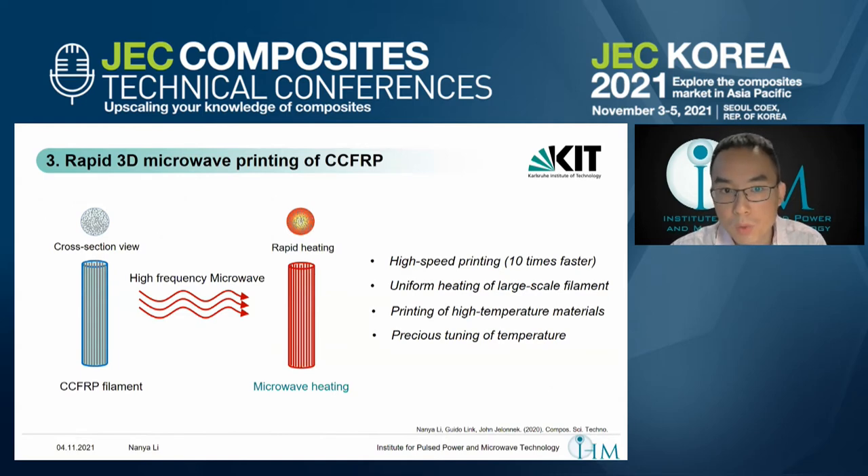Why do we want to use microwave technology for this 3D printing process? When we introduce continuous carbon fiber into the polymer matrix, it totally changes the printing principle. With conventional heating, heat transfer depends entirely on the thermal conductivity of the materials — heat always transfers from the outside to the inside. For a filament of perhaps one millimeter diameter, this leads to a big issue: the outside of the material already melts while the core of the filament remains unmelted.